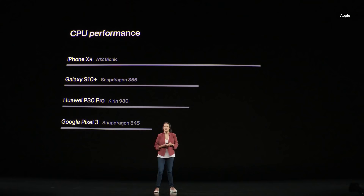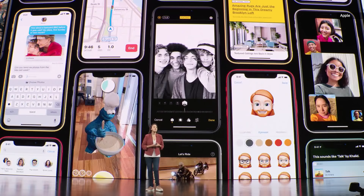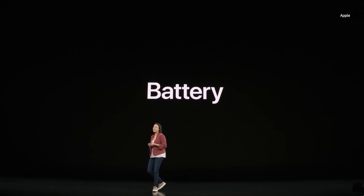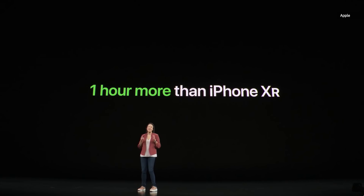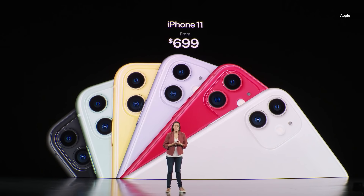If you look at CPU performance, with the iPhone XR's A12 Bionic chip, it still leads the pack in terms of the latest smartphones and chips. Well, the A13 Bionic is just going to extend that lead even further. The A13 Bionic is also the fastest GPU ever in a smartphone. Last year with the iPhone XR, we already had the longest battery life in an iPhone ever. With the advancements in iPhone 11, it'll have an hour more battery than the iPhone XR for incredible battery life. We're really excited to offer iPhone 11 at just $699.